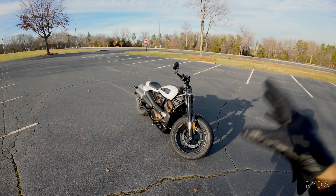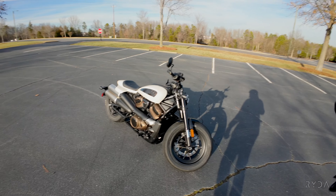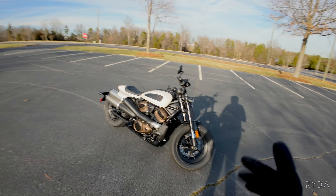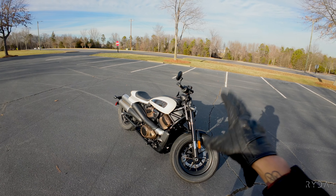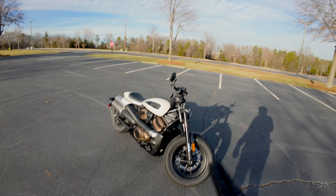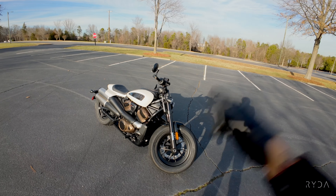I don't see a whole lot of content about the Sportster S with the Rev Max motor in it out here on YouTube — not much at all. So I decided to bring out this 2022 pre-owned unit that belongs to Speedway Harley-Davidson to show you why I feel like this bike is fun.